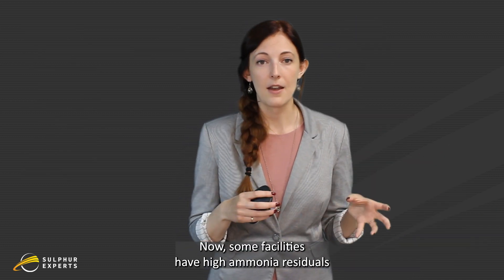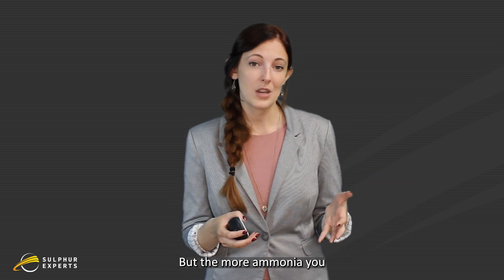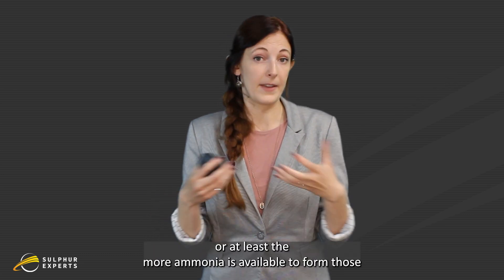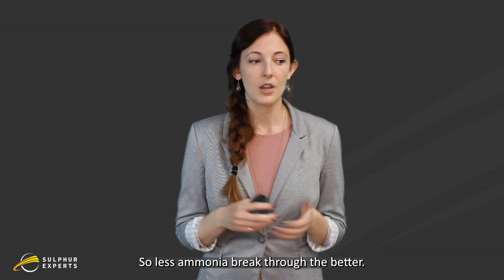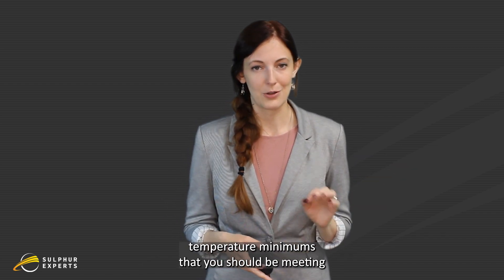Some facilities have high ammonia residuals and have no plugging issues. But the more ammonia you have breaking through the reaction furnace, the more likely you are to form ammonia salts — or at least the more ammonia is available to form those ammonia salts. Those can cause plugging issues in your plant and really cause some backup and headaches. So the less ammonia breakthrough, the better. Those are your temperature minimums that you should be meeting.